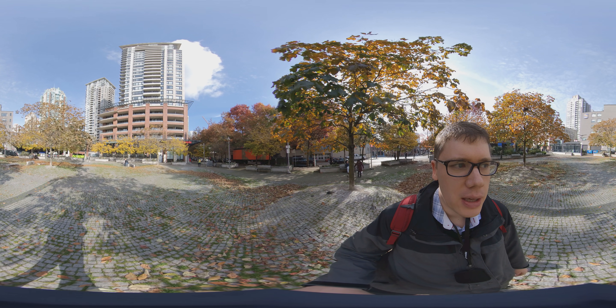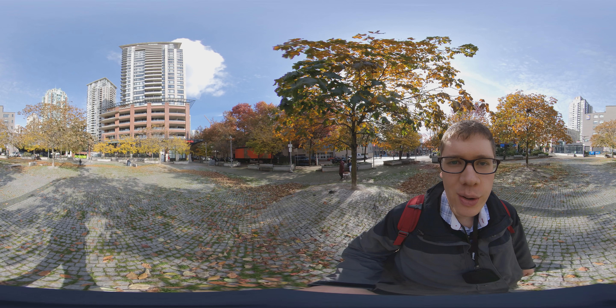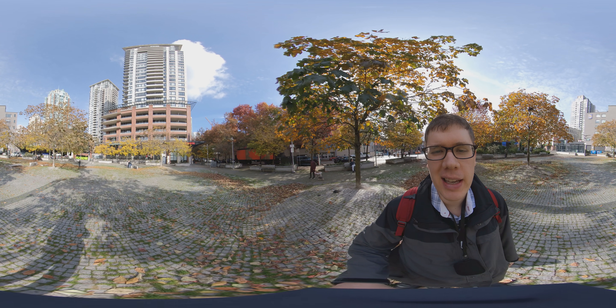I'll just briefly walk to a different part of the park and then end this video. Thanks again for watching, hope you have a great day, and for more videos please click the subscribe button below. Hope to see you again soon.